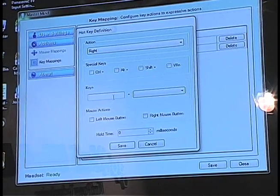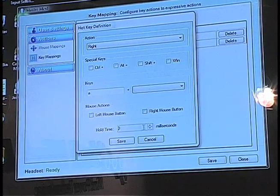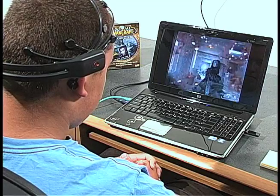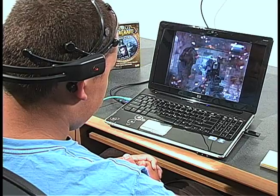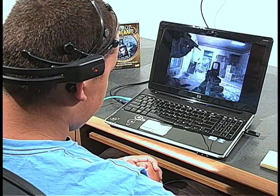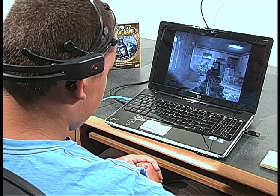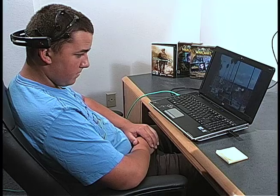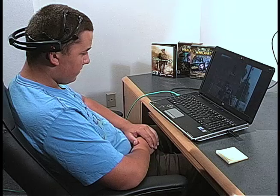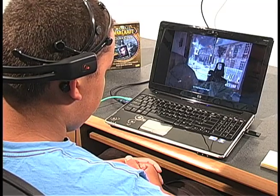Once the actions are mapped according to the player's preference, he is now ready to play using only the power of his mind. As the game continues, the player is actually thinking the lift action to move forward and the push action to fire the weapon. And since most gamers have practiced with the traditional keyboard and mouse for years, it is understandable that they would be quicker using this method at first. Over time, the brain can generate impulses and commands quicker than it takes to signal muscle movements to the keyboard, which in theory should produce a quicker reaction time by the gamer.